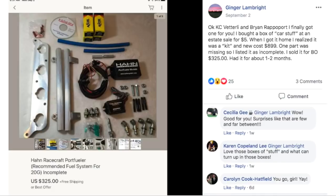Ginger bought a box of car stuff at an estate sale for $5. When she got home she realized it was a kit worth $899. One part was missing so she listed it as incomplete and sold it for a best offer of $325 after about one to two months. So $5 turned into $325 for some kind of car kit she didn't know anything about. Good for her for taking that risk — for $5 you can't really go wrong.